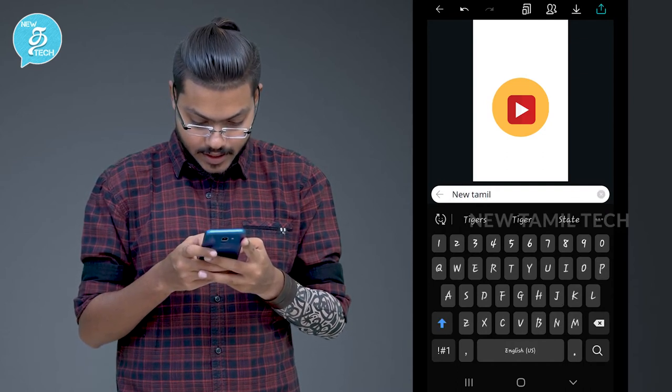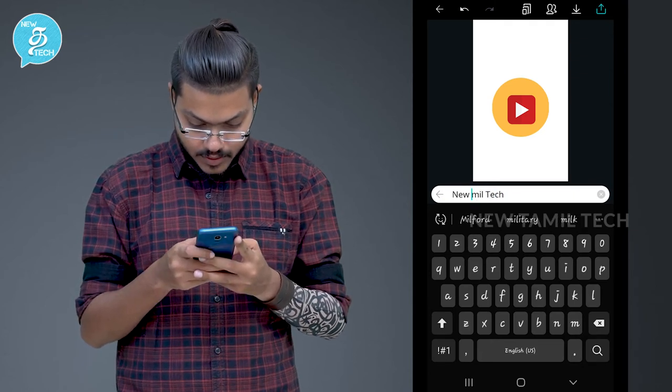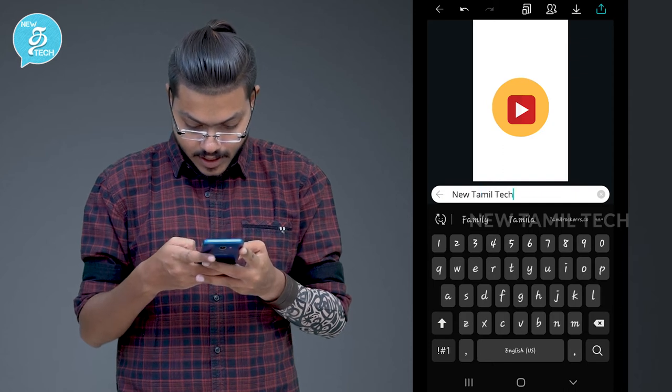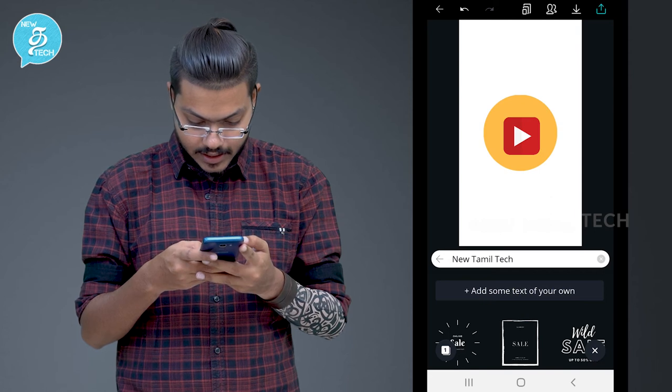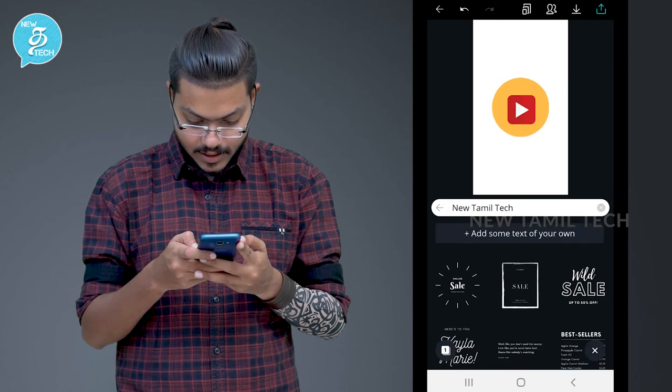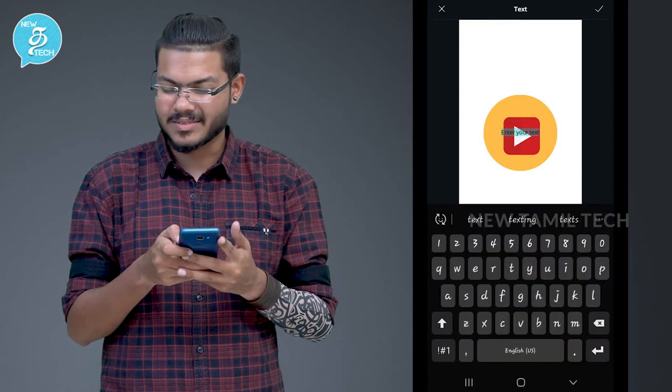T-A-Z-H. Okay, done. That's it. Add something for fun — you can add something for fun. Enter your text. I'm going to click on it — sorry, it's a blunder mistake.